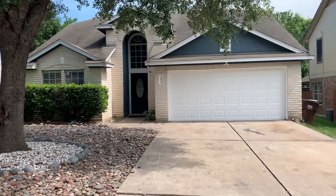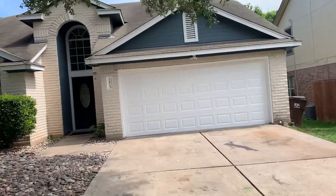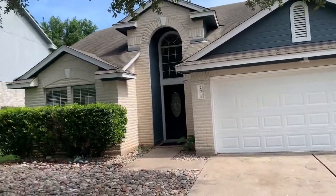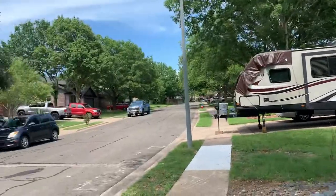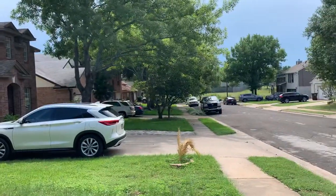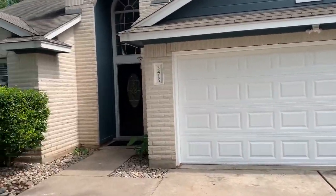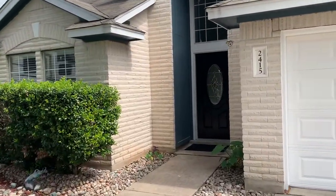Here we are at 2415 Roundabout Lane, a two-story home with 2,414 square foot of living space. It is Gattis Elementary, Ridgeview Middle School, Cedar Ridge High School — top-rated schools.